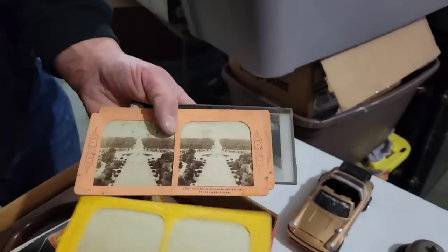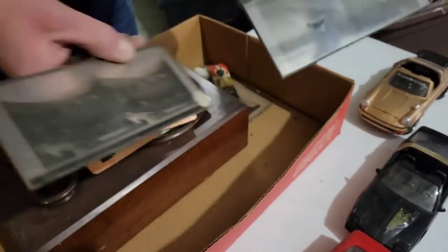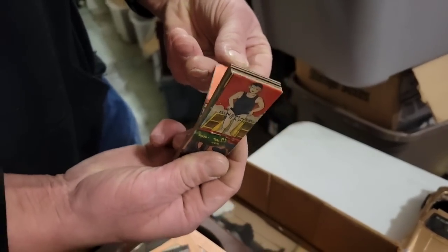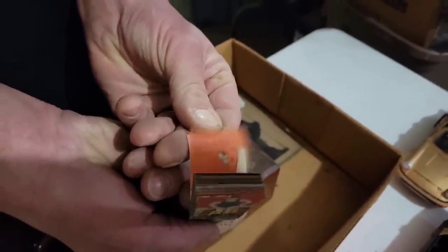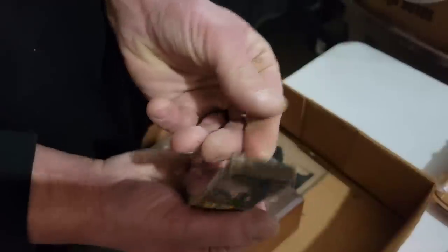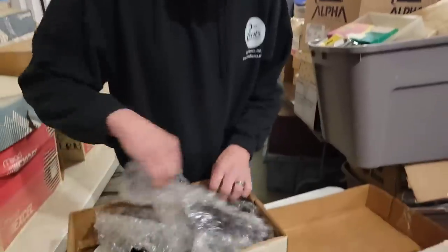Oh, look at these — these are for a stereoscope. We have some glass slides here. Maybe a race or something going on. Subject matter can be important because certain things can make a lot of money. Ooh, he's diving. Let's see what it says. Elephant — now he's running from animals. Old little movie picture. Wow.